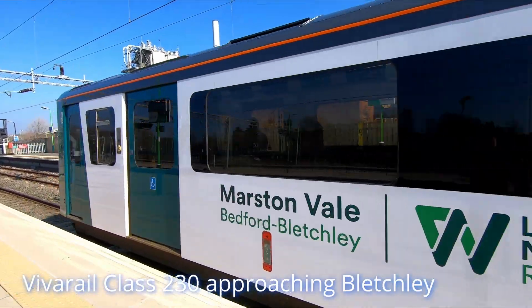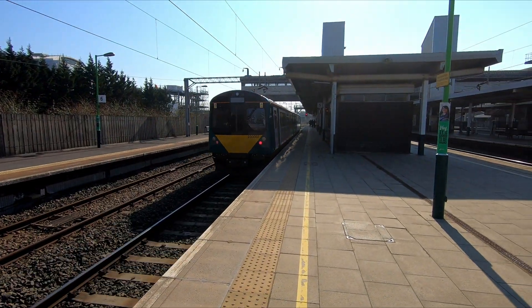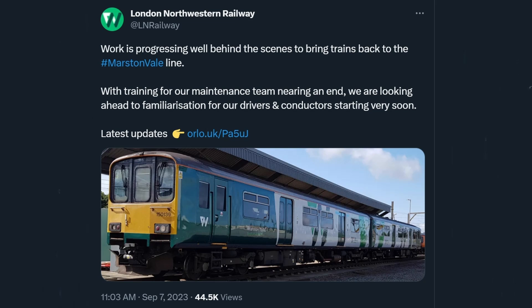Marston Vale line services were suspended in December last year after the collapse of Vivarail, which meant London Northwestern Railway could no longer operate Class 230 DMUs. However, services are due to commence in autumn/winter this year using Class 150s subleased from Northern.